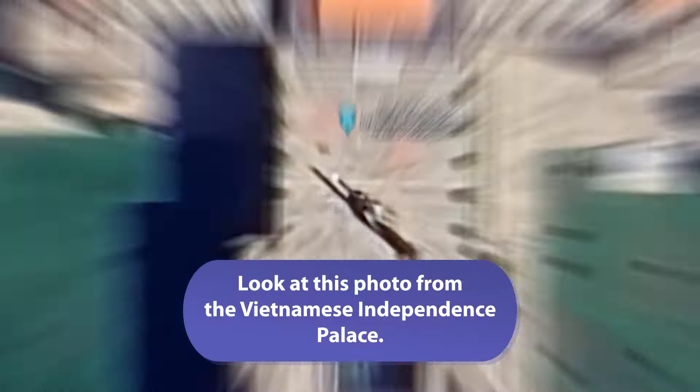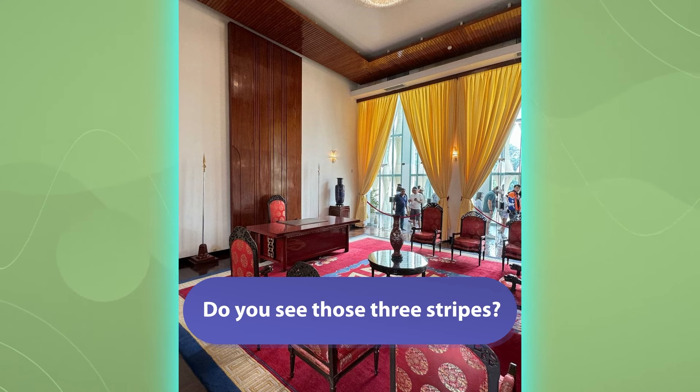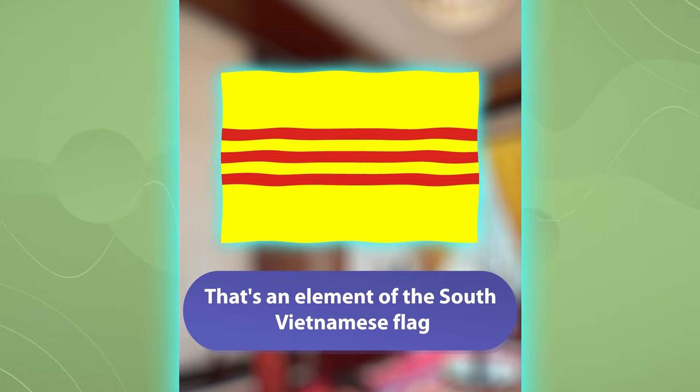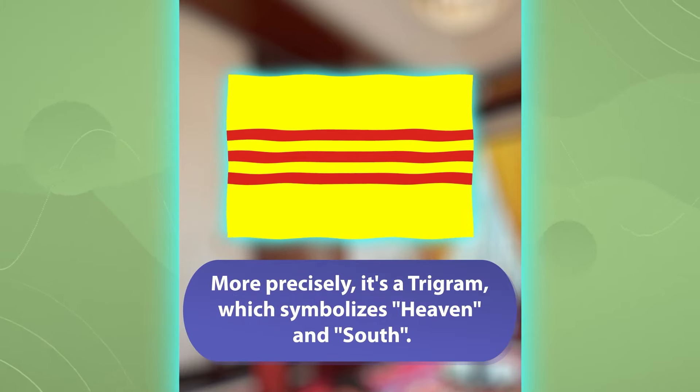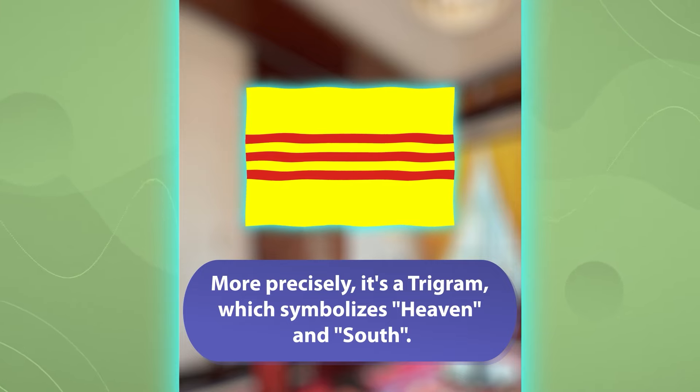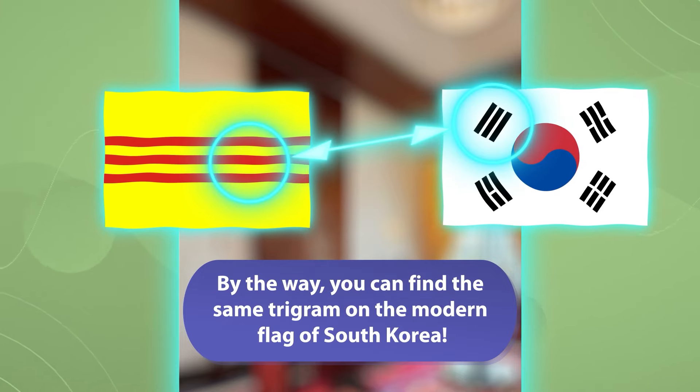Look at this photo from the Vietnamese Independence Palace. Do you see those three stripes? That's an element of the South Vietnamese flag. More precisely, it's a trigram which symbolizes heaven and South. By the way, you can find the same trigram on the modern flag of South Korea.